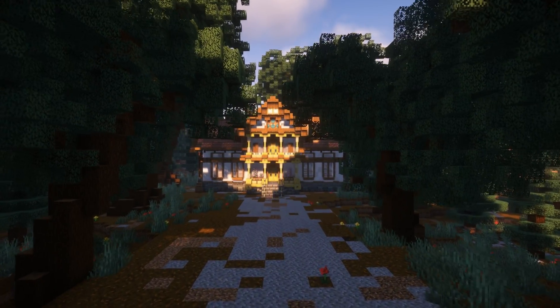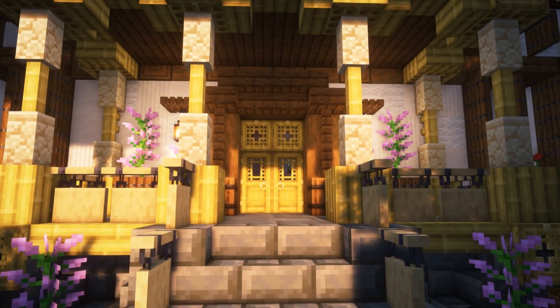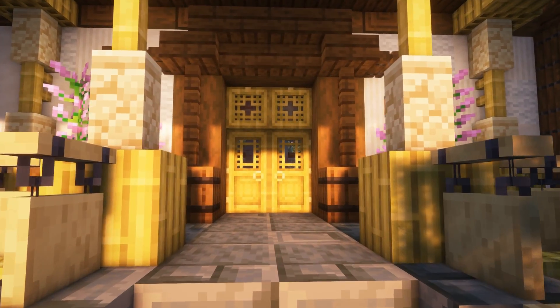Now, there is one part of builds that always seems to get neglected — namely, the interior. But we're not having that, so let's head on in and get started working on the interior.